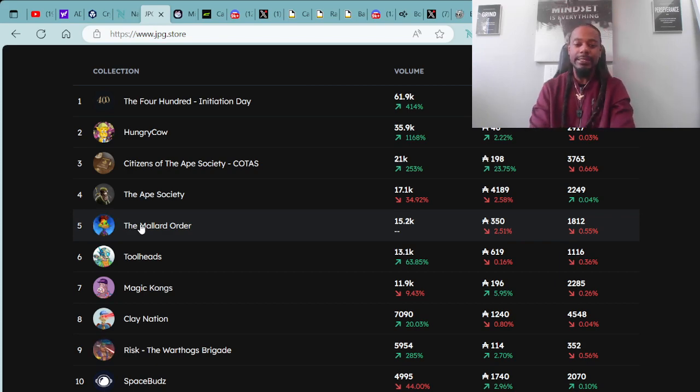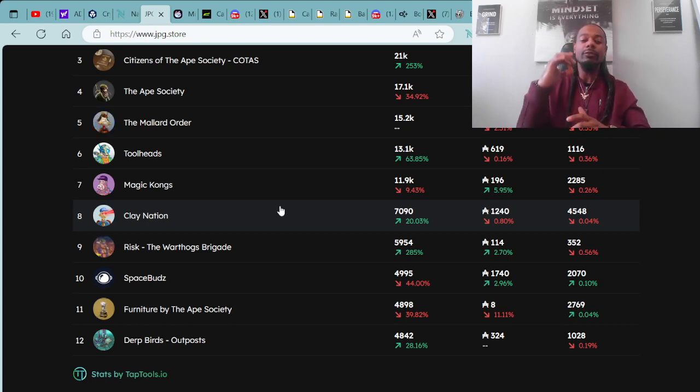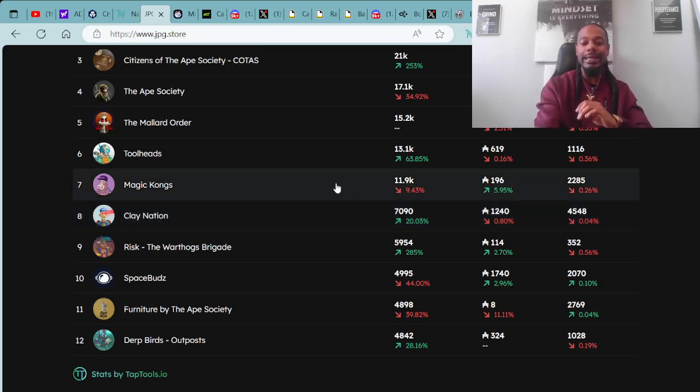Coming in at number six spot, we have the Tool Heads — super dope project. They have a floor price of 619 ADA. Coming in at number seven spot, we have the Magic Kongs. The Magic Kongs are in the positive by 5.95%, and they have a floor price of 196 ADA. I've seen the Magic Kongs pumping up very well over the last week or so.